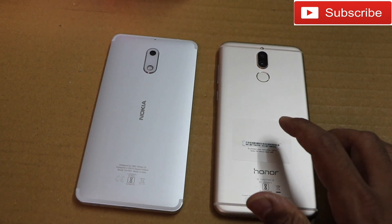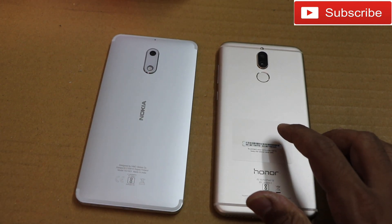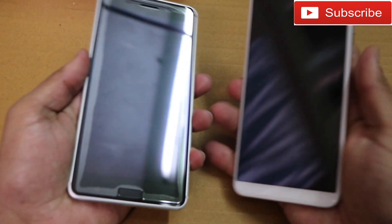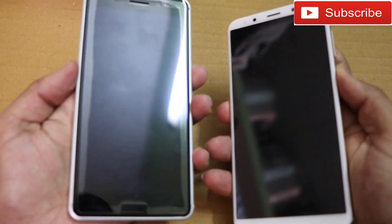The Nokia 6 has a pixel density of 403 PPI and the Honor 9i has 409 PPI. Without further ado, let me quickly boot up both phones and see which one boots up first. Here we go.